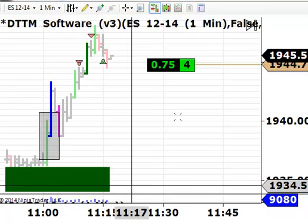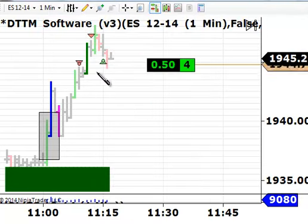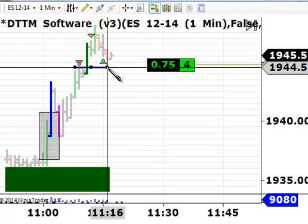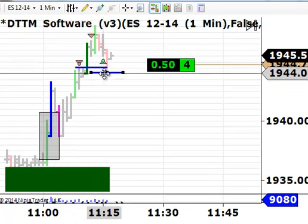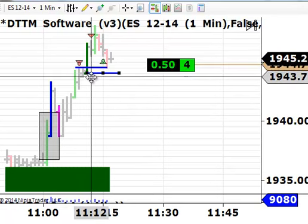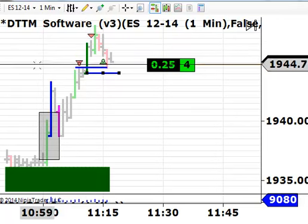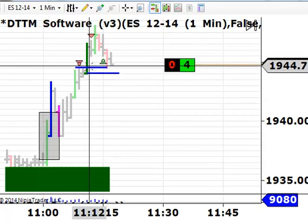I've just been filled on this e-mini S&P trade. You can see here that we got filled when the market pulled back to here, which is near the low of this green bar. When the market broke above this decel with good conviction with this green bar, which is a level two buying in our software, we wanted to get in just as if it were to drop down into that level.